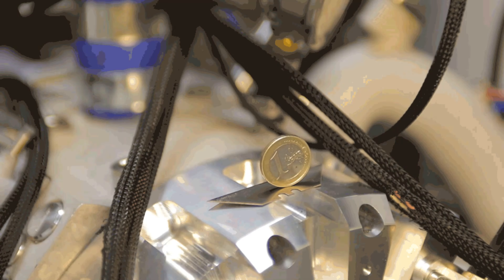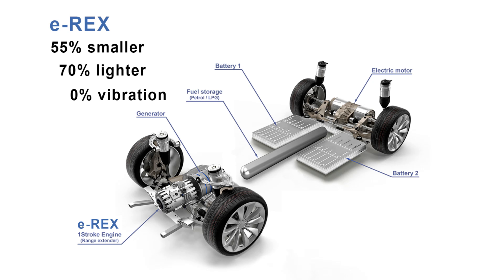And the company doesn't suggest it as a matter of fact. They think their benefits of power, weight, and lack of vibration speak for themselves — they have a really cool video that shows a razor blade with a coin on top of it on top of one of their engines barely moving. The company's focus in autos is really the engine as a range extender.